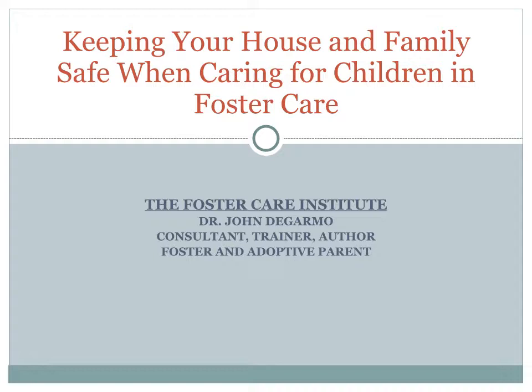I also serve as a consultant to foster care agencies and legal firms. I am a trainer for foster parents and child welfare agencies, and I'm an author, and most importantly, I am a parent — a biological, a foster, and an adoptive parent myself.